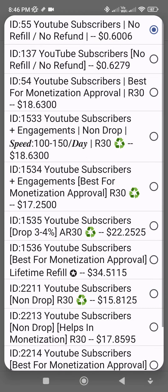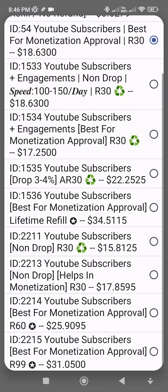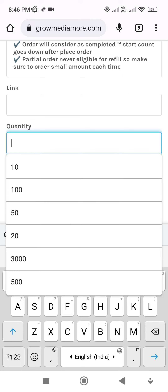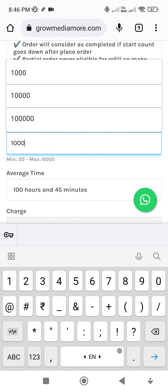Simply scroll down and click on the YouTube subscriber category, then select any service where you can find a non-drop service for monetization approval. I select ID 54. Then scroll down, put your YouTube channel link, put 1000, and click the submit button.